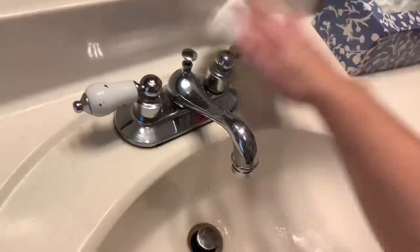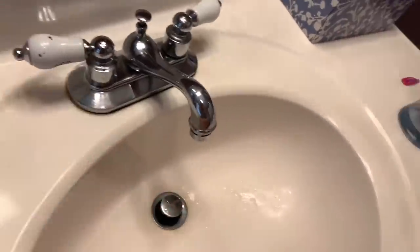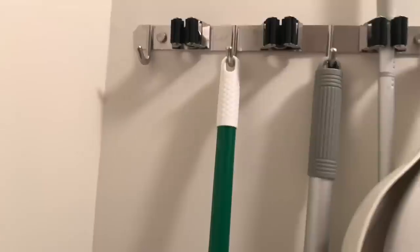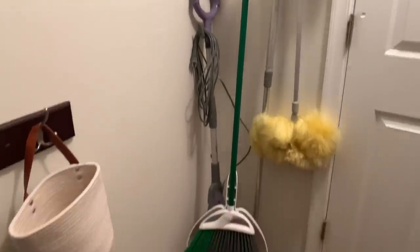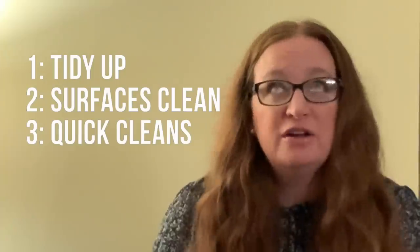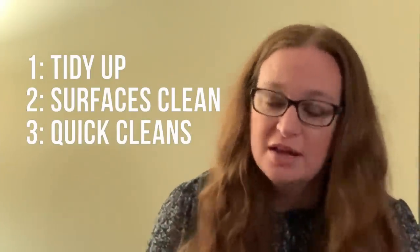The third phase of my daily cleaning routine is what I call quick cleans — like laundry, wiping the sliding glass door, washing the dog's bowl, sweeping the porch, or a quick clean of a bathroom in between my weekly cleans. The steam mop also comes out as needed mid-week, like when the kids spill flour while helping me cook.